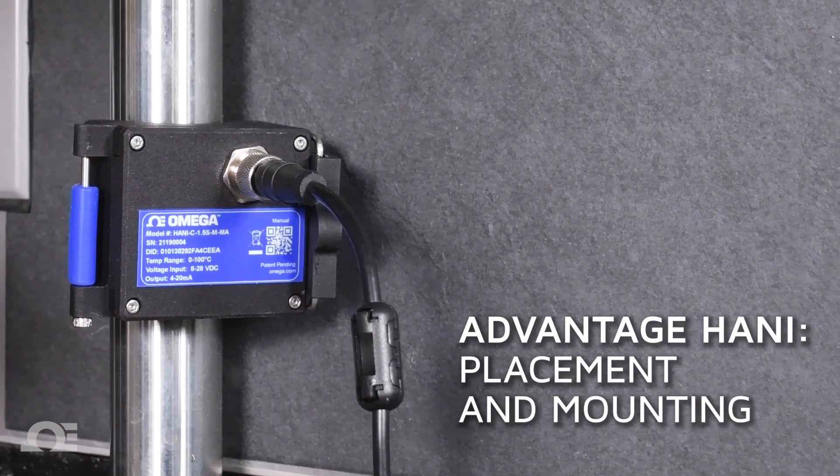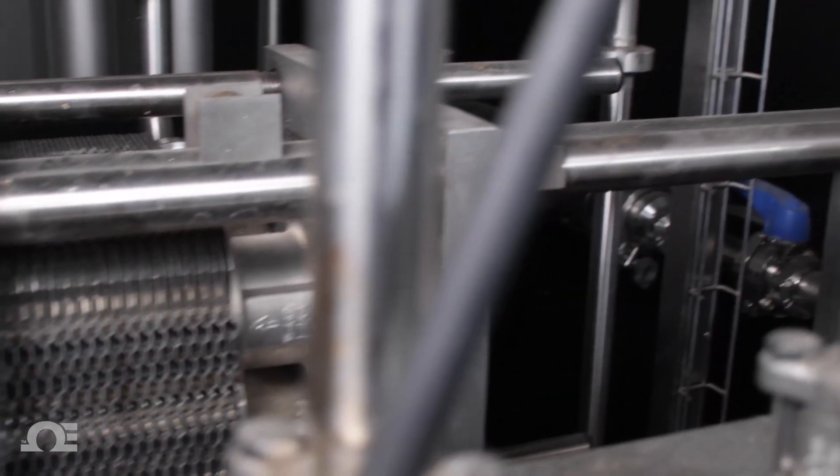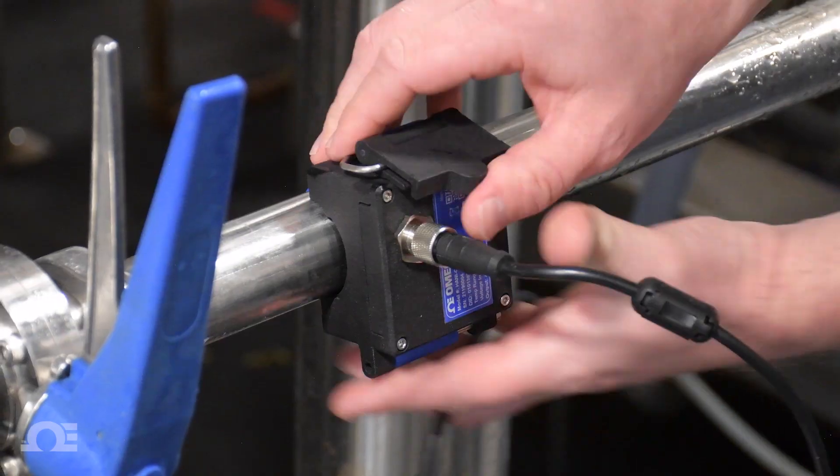There are definitely limits to our current temperature sensing capabilities. One definite limit is placement — there may not be a sensor available, may not be able to get to it, it could just be a hard pipe. With the Honey you can just clamp it on, read the temperature, unclamp it and go.